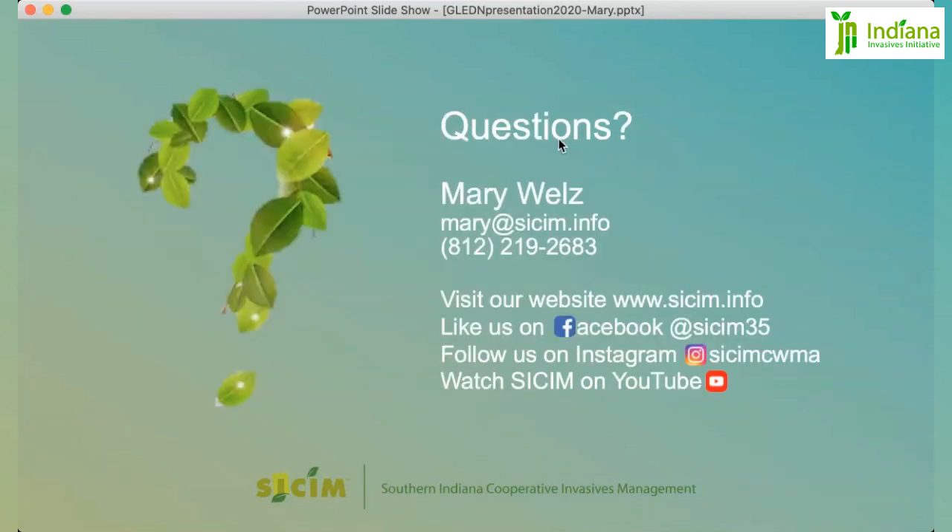If you have questions, feel free to email me, call me, or ask us on Facebook or other social media.